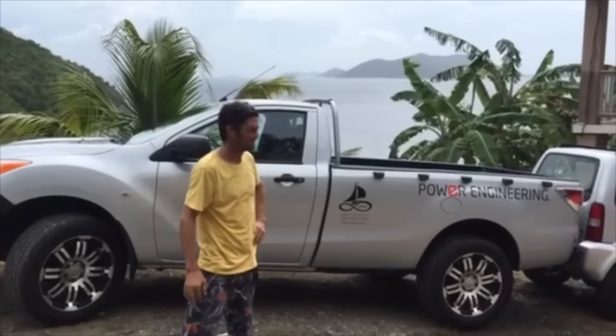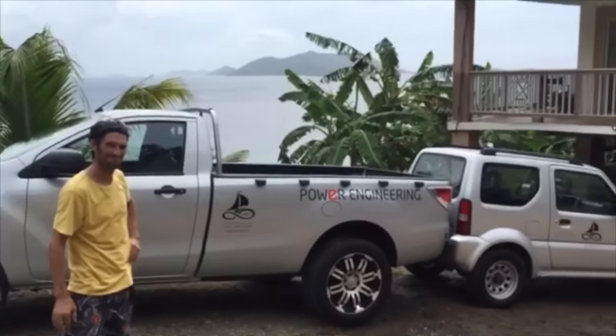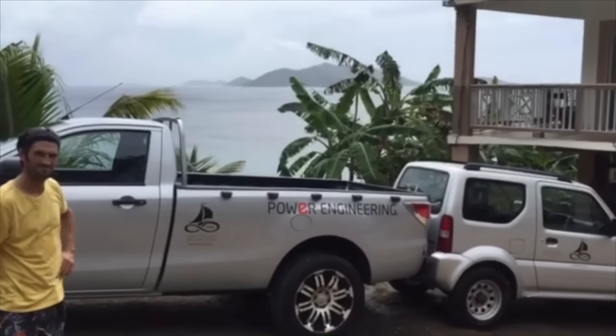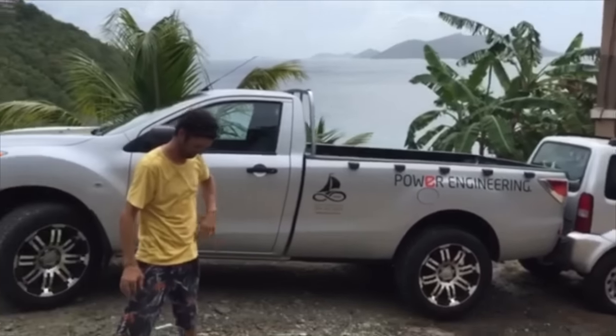Ladies and gentlemen, we're back in the Caribbean about to test the aqueous guard clear coat product. On the left we have the truck which is coated in the product and on the right we have the Jeep which is uncoated.